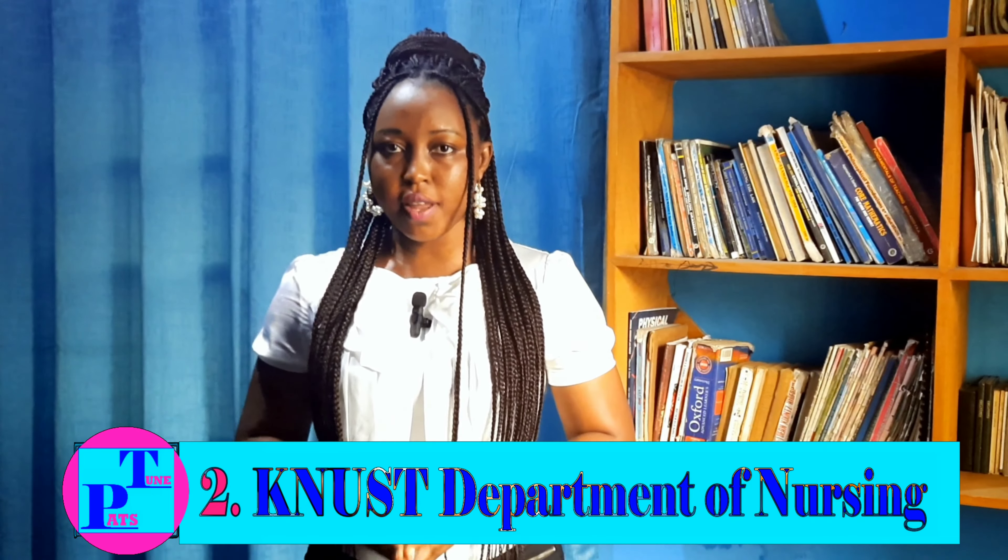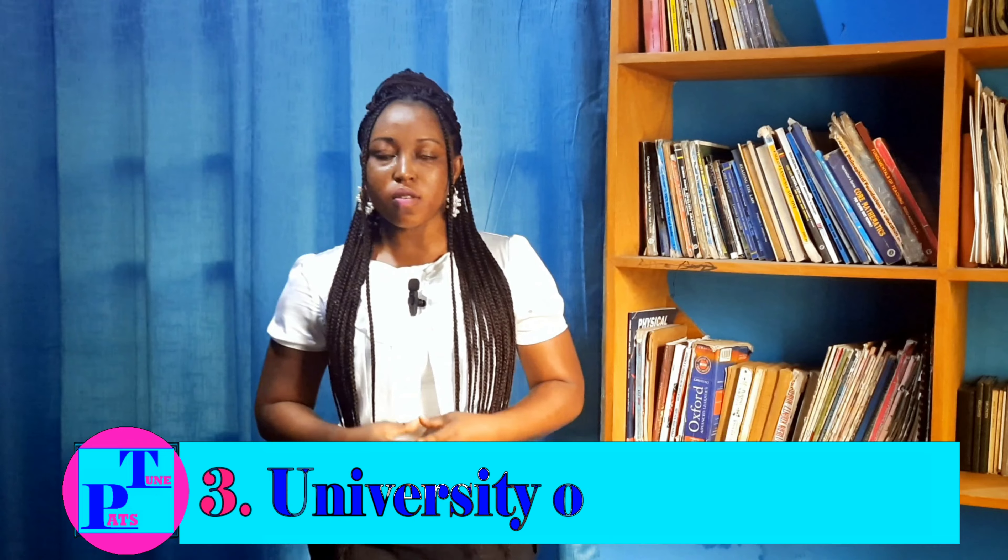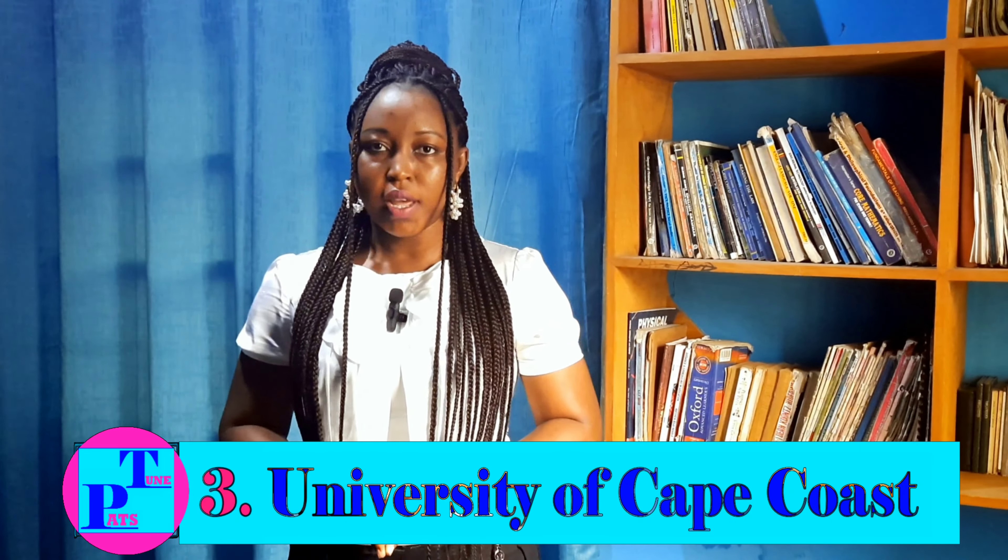The second university is KNUST's Department of Nursing. Their cutoff point for BSc Nursing is 08, but for BSc Midwifery it is 09. Now for UCC — the School of Nursing and Midwifery — they do not have a specific cutoff point for BSc Nursing.